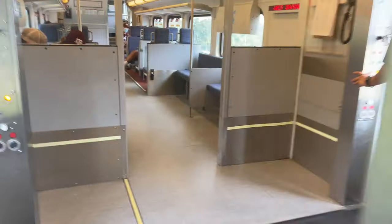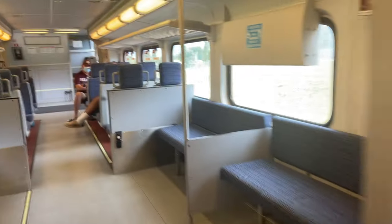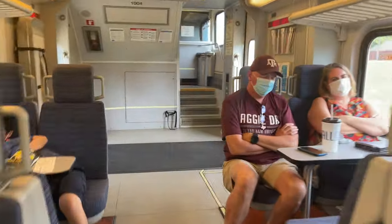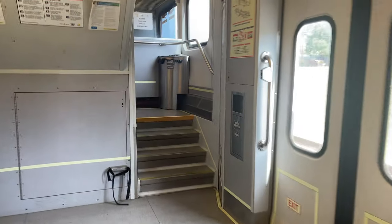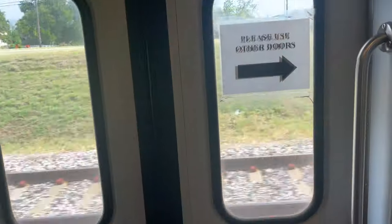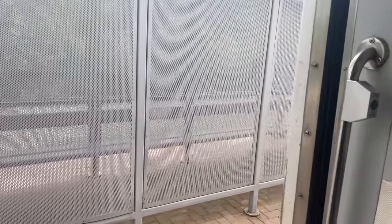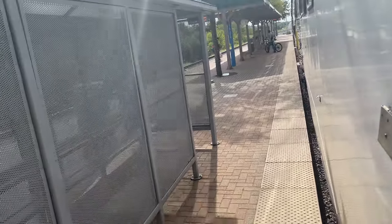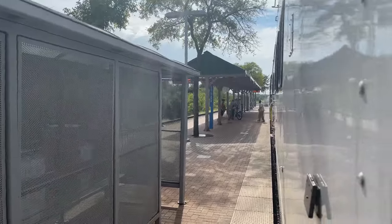The downstairs of these coaches is very similar to the upstairs, but also includes a bathroom, bike racks, and accessible seating. Stops on the route are very short, with only a few people getting on or off at each station. The stop at West Irving station took only about 30 seconds.